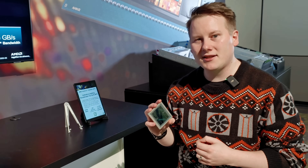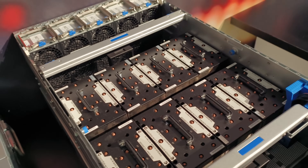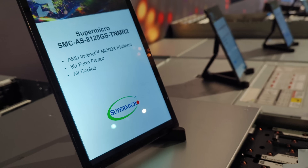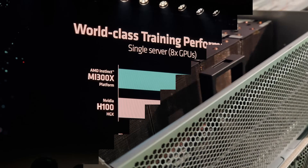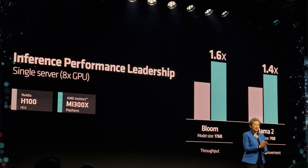They're going to have systems with eight of these called the AMD Instinct platform, competing against Nvidia's HGX and DGX. On the actual benchmarks: for machine learning training it's about the same as Nvidia, but for inference we're looking at 20 to 30% better.